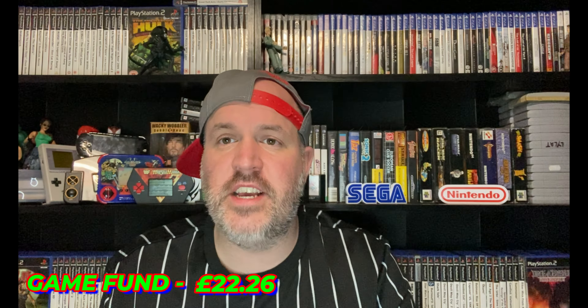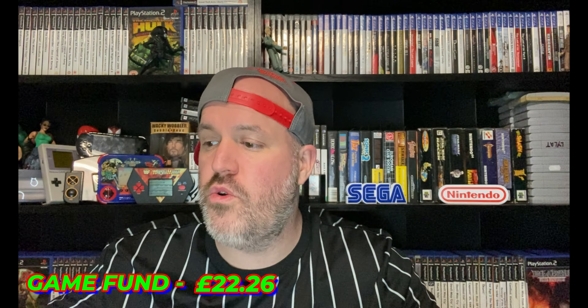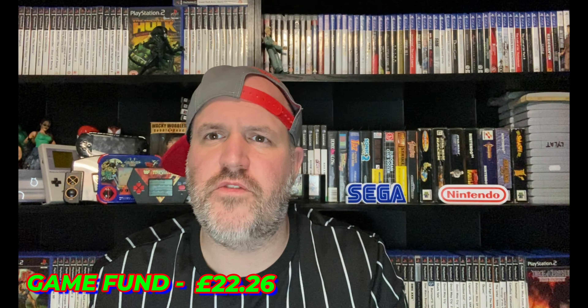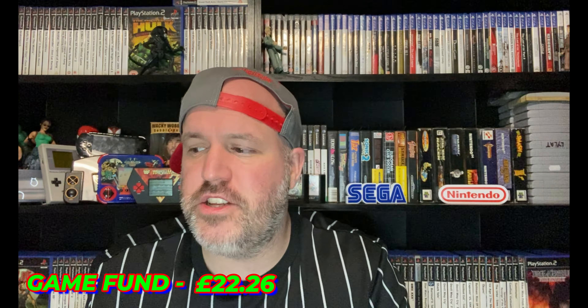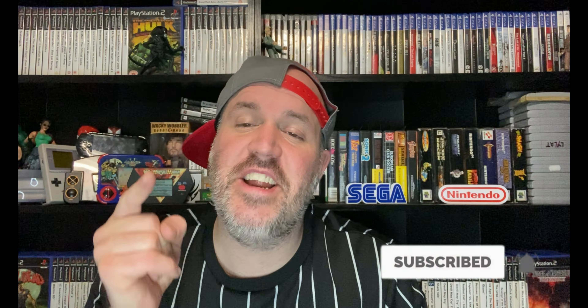I'm going to get this stuff listed on eBay as soon as possible. Let me know in the comments if I should hold off on some of it and trade it in instead — it's worked for us before. Let me know what you think of what I picked up, and as always smash that like button, hit subscribe, be rad, stay rad, and I'll see you in the next one. Peace.